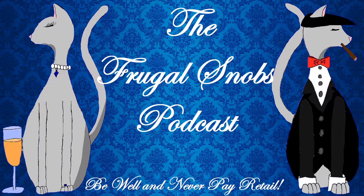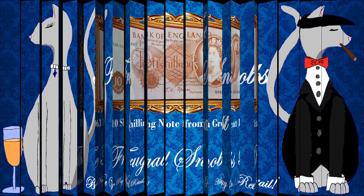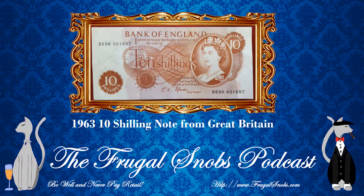Hey everybody, this is Justin from FrugalSnobs.com, and we brought yet another currency review video. I brought Christina with me — say hello. Hello! So today, we are taking a look at the 1963 Bank of England 10 shilling note.